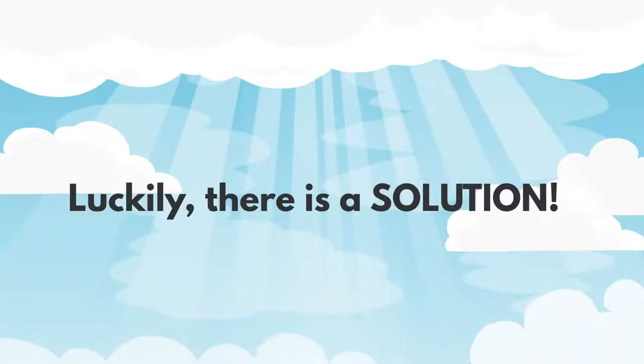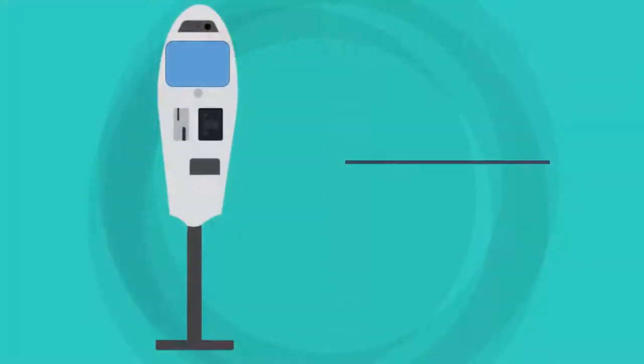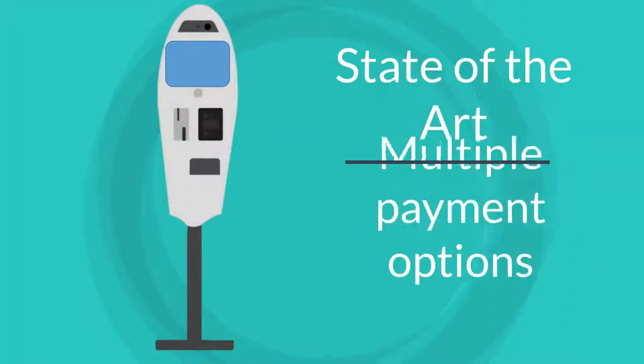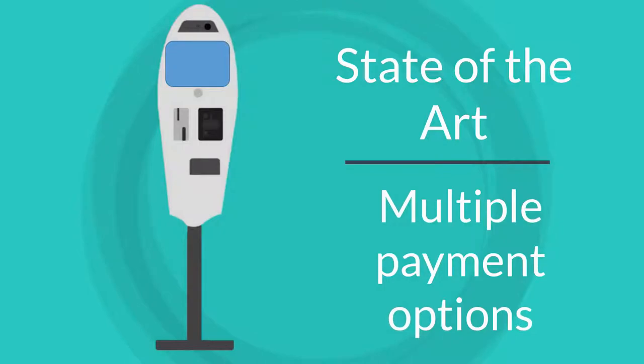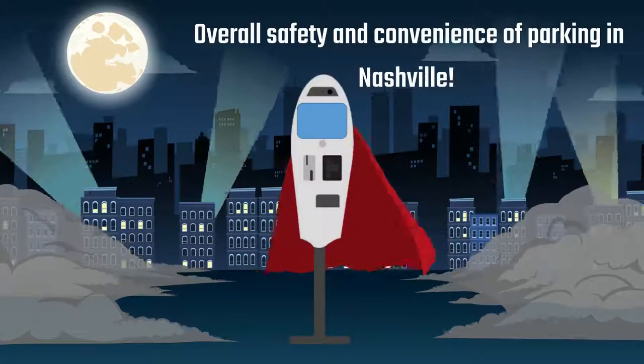Luckily, there is a solution. Meet the Century Parking Meter with Republic Parking. Our state-of-the-art parking meter not only provides drivers with multiple payment options, but it does so much more for the overall safety and convenience of parking in Nashville.